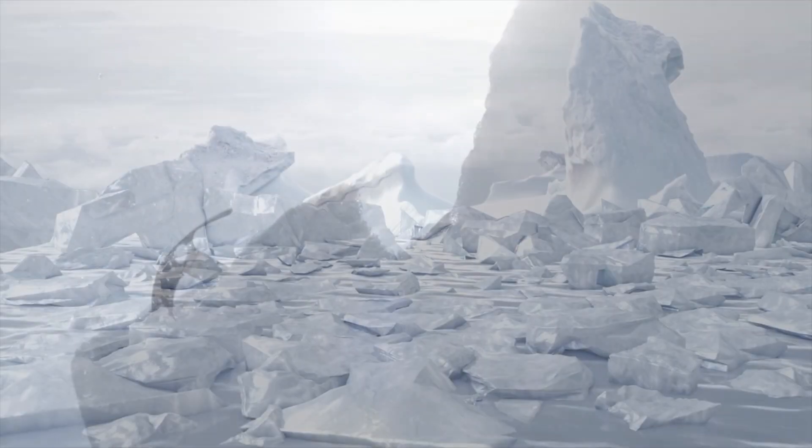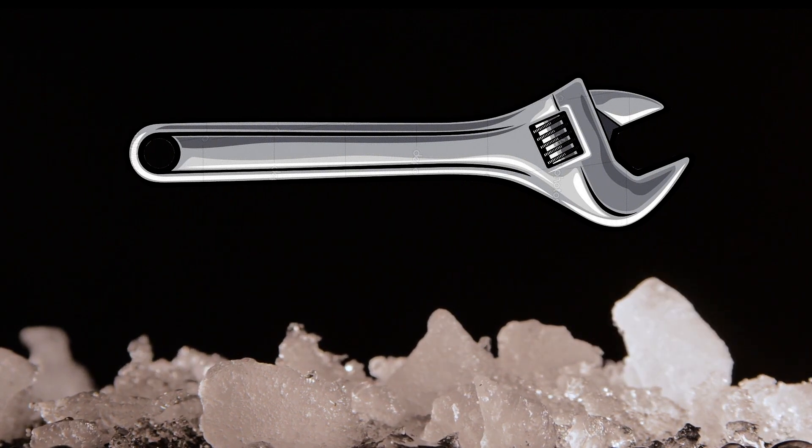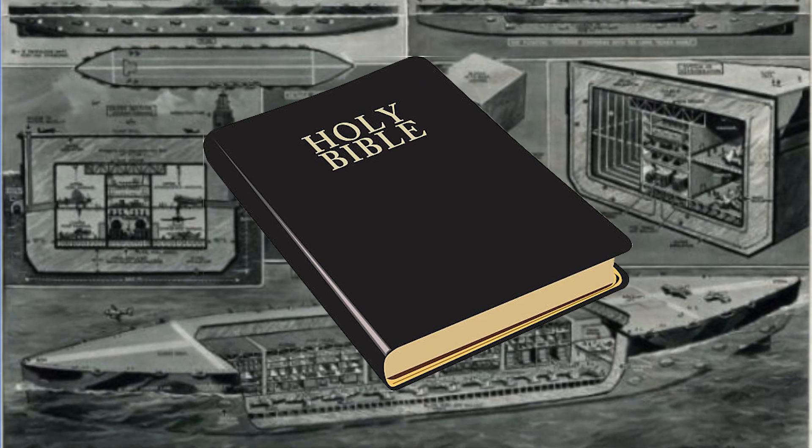After all, ice is hard, it naturally floats, and damage could be easily repaired by freezing new portions of ice to the surface. The idea became known as Project Habakkuk, the name being a reference to a verse in the Biblical Book of Habakkuk.